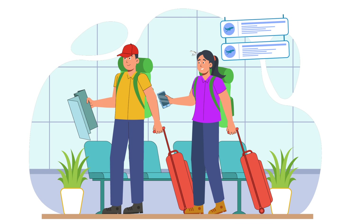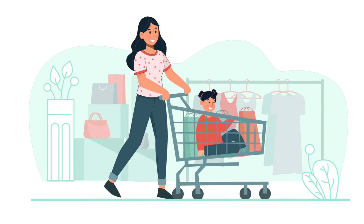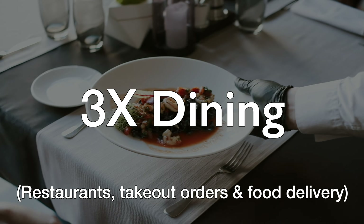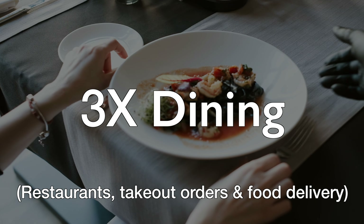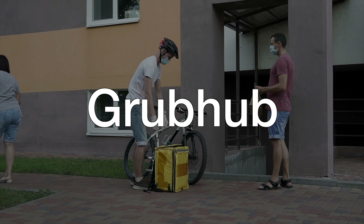Let's dive into some of the spend multipliers, which is one of the main attractions of this card. There are some cards you get for its travel benefits, while others you get for its ability to rack up points quickly. This is a very popular credit card for dining, as it earns 3X back in this category, covering restaurants and eligible delivery and takeout services. This also covers Uber Eats, Grubhub, and DoorDash.